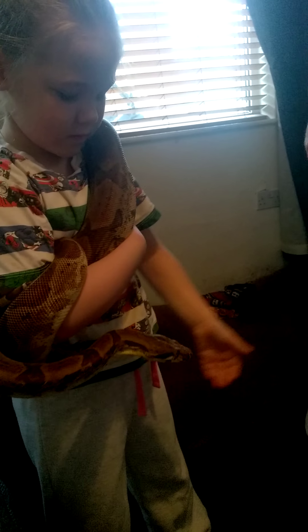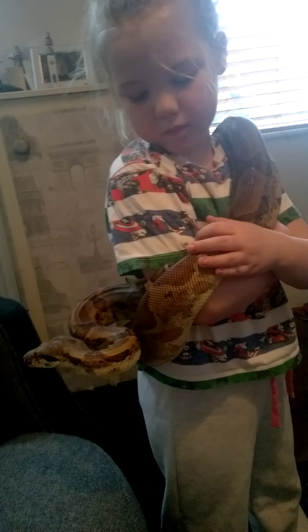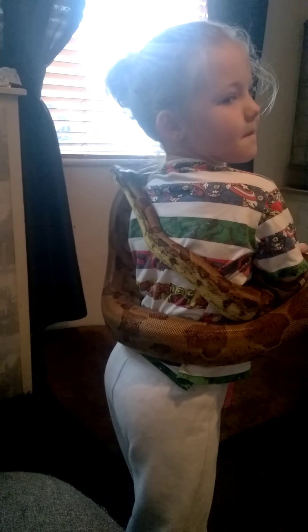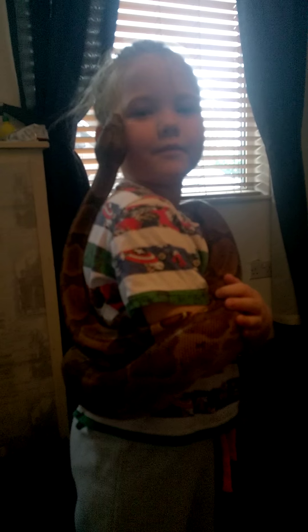Penny eats large rats every ten days. She likes to go up — they like to go into trees and stuff, boas do.